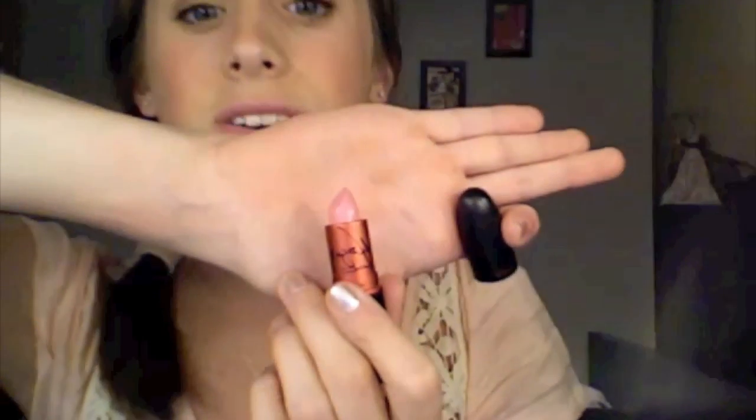I also went to Macy's and picked up MAC's Lady Gaga lipstick — MAC Viva Glam Gaga — which is a gorgeous bubblegum pink, I have it on underneath. I also got MAC Cremesheen lipstick in Speed Dial, which is a really pretty neutral fleshy pink. You can kind of see the swatch there.